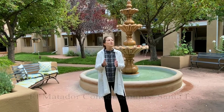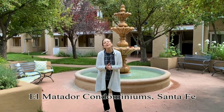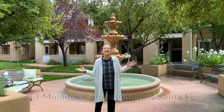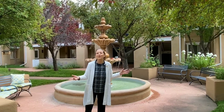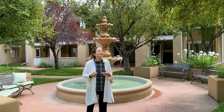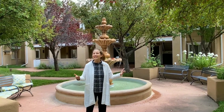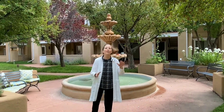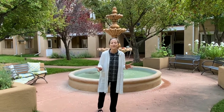Here we are in the tranquil courtyard of El Matador Condos. It's surrounded by beautiful, mature plantings. It's calm, it's faded, and you are just a hop, skip, and a jump away from everything that downtown Santa Fe has to offer.